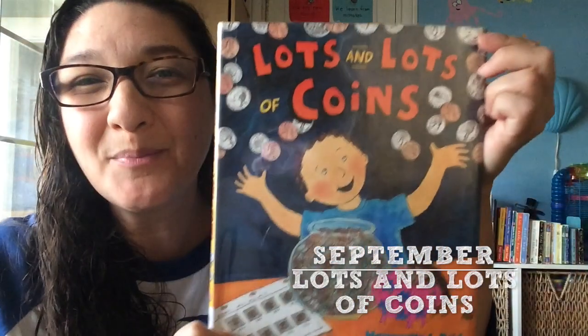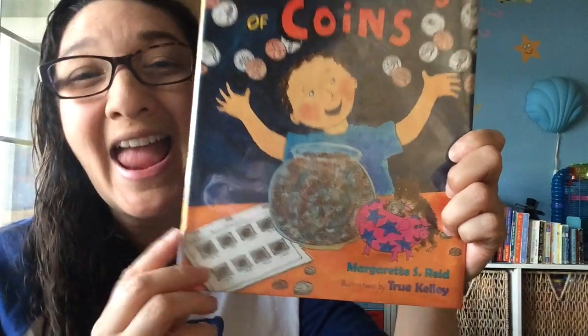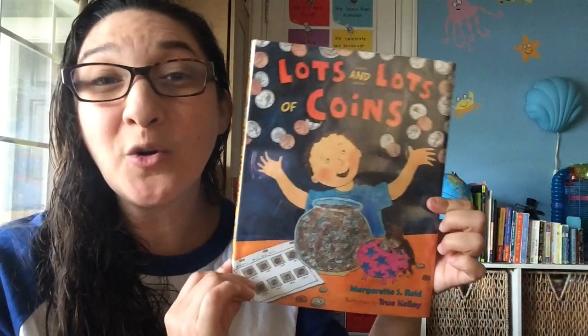Hi! Today I'm going to review the book Lots and Lots of Coins, and this is by Margaret S. Reed, a book I found at our local library that was so interesting.